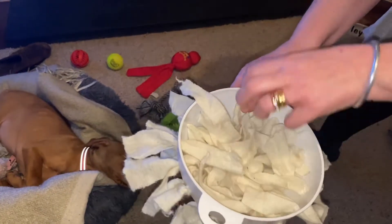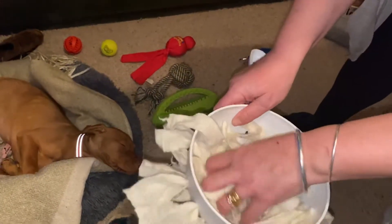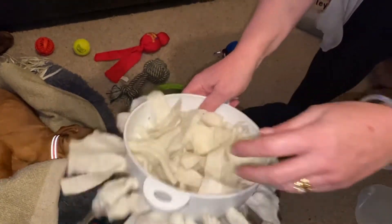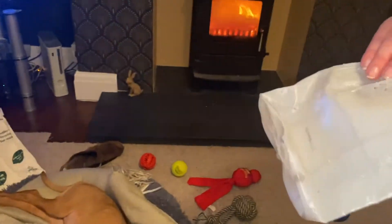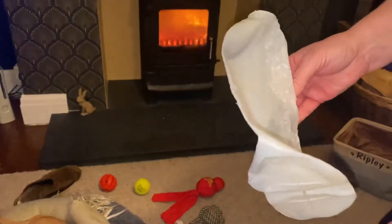Another homemade toy is just a plastic colander with an old scarf pushed through the holes, and then we put food in there to keep her entertained and she searches for it. So there's a bit of brain usage and a bit of exercise, and it also keeps her occupied if we're eating. She's also discovered this plastic bottle — again we put treats in and she runs around dragging it to get them out.